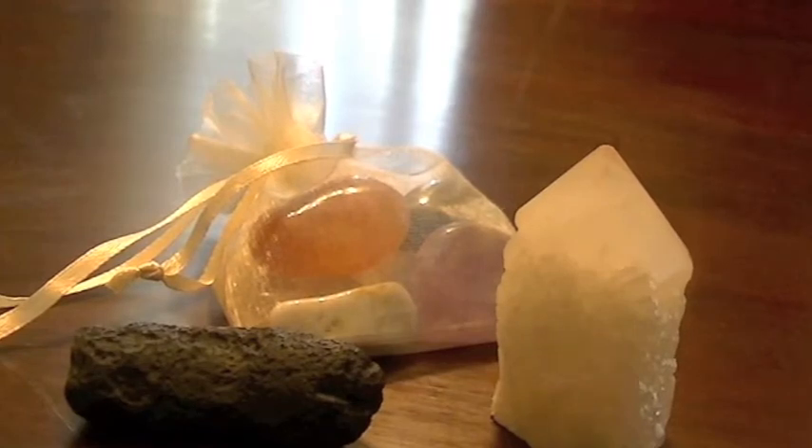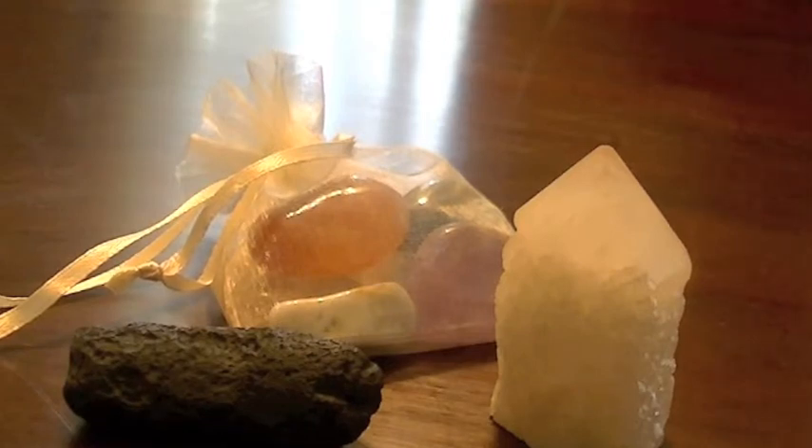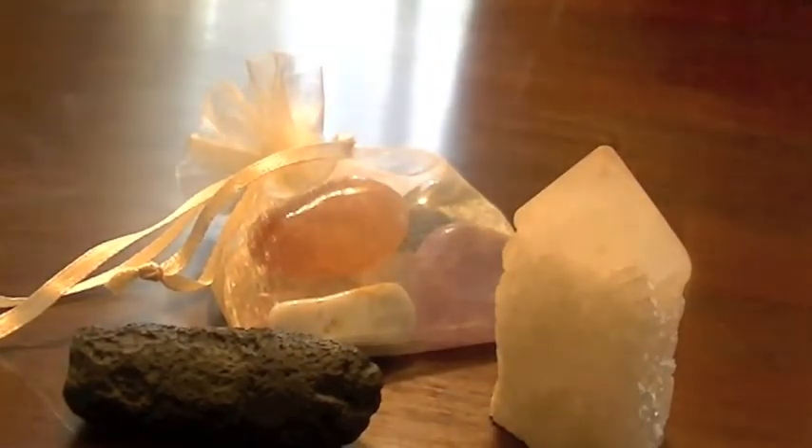Hi everybody, this is Hilda from www.crystalsouljourney.com. Today I'm here to talk about our March giveaway. The draw will be held on March 15th and all you have to do to enter is subscribe to our YouTube channel down below. Just click subscribe and you will instantly qualify to win one of these three packages.